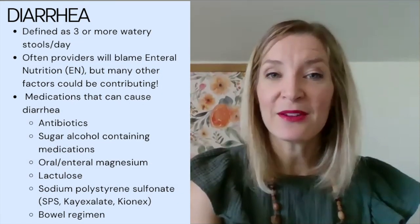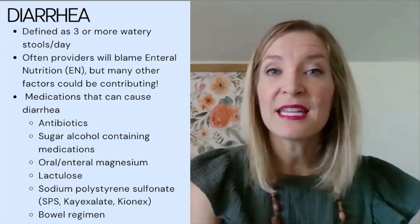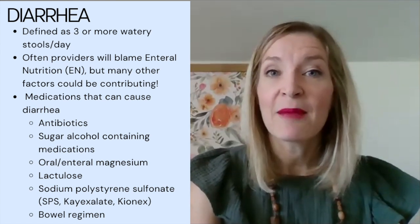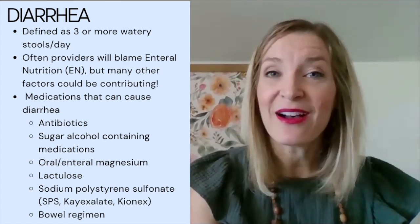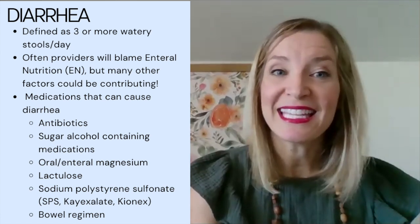The three things I'm going to focus on today are diarrhea, constipation, and nausea, vomiting, and abdominal pain. Starting with diarrhea — first we want to define what diarrhea is. Diarrhea is typically defined as three or more watery stools per day. Many providers want to blame the diarrhea on enteral nutrition, but as we're going to talk about, that's not typically the case.